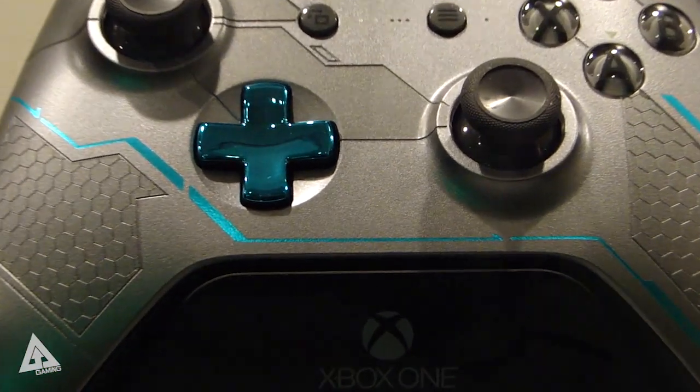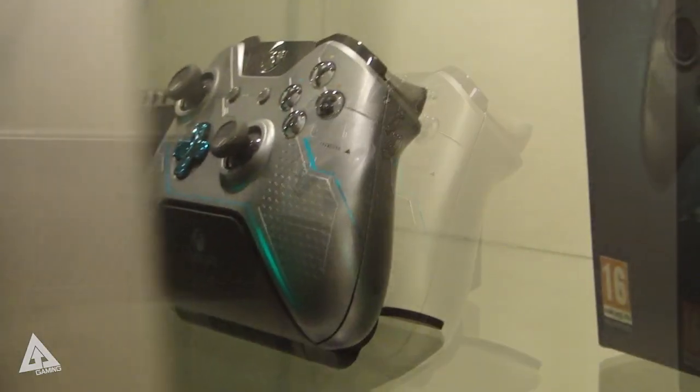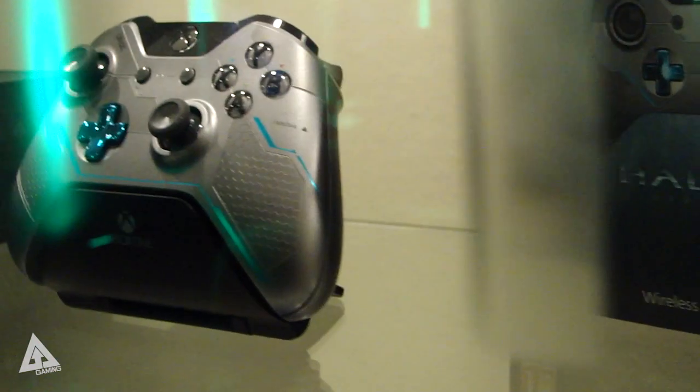The console itself has got this really cool sort of three-tone light silver, gunmetal gray, and sort of blue paint job to it, and there's also a matching controller.